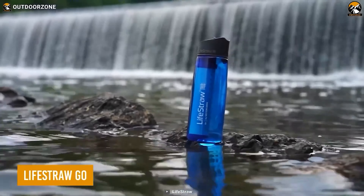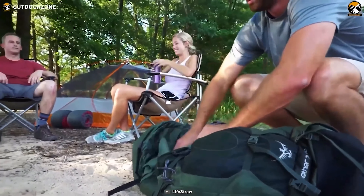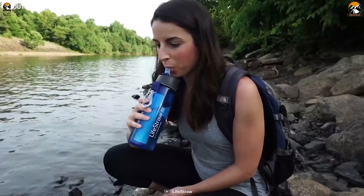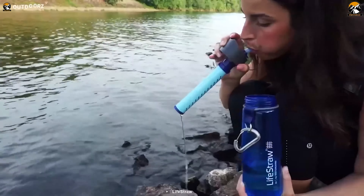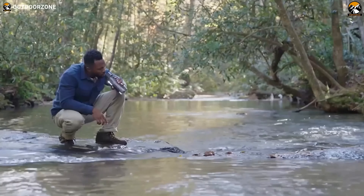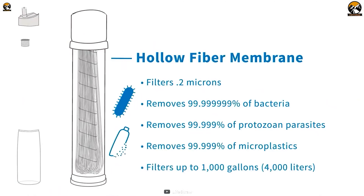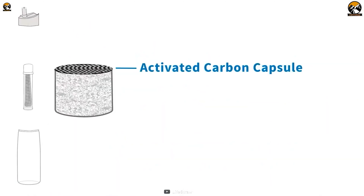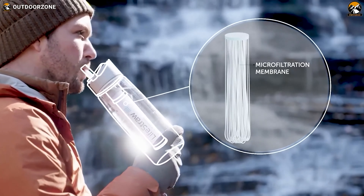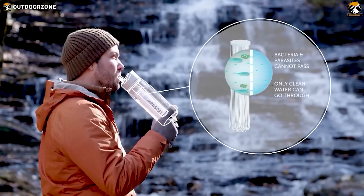Access clean water even in the most remote locations with the LifeStraw Go Water Filter Bottle. This water bottle not only carries water for you but doubles as a water purifier where it's hard to find clean water. With its BPA-free bottle and powerful water filter, take water from anywhere and filter it on the go. The LifeStraw Go is built with long-lasting membrane microfilters that last up to 4,000 liters, while the activated carbon filter can purify up to 100 liters of water over its lifetime. This advanced filtration protects users against bacteria, parasites, microplastics, chlorine, organic chemicals, dirt, and improves taste.